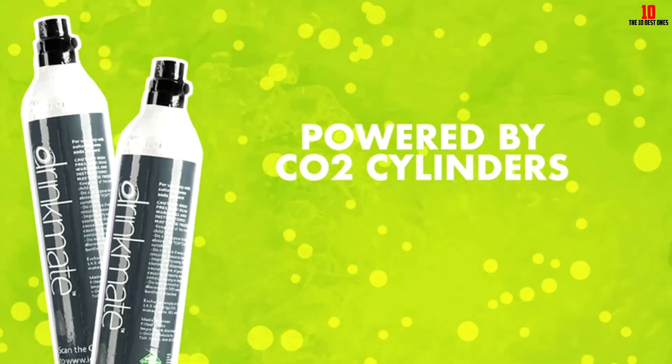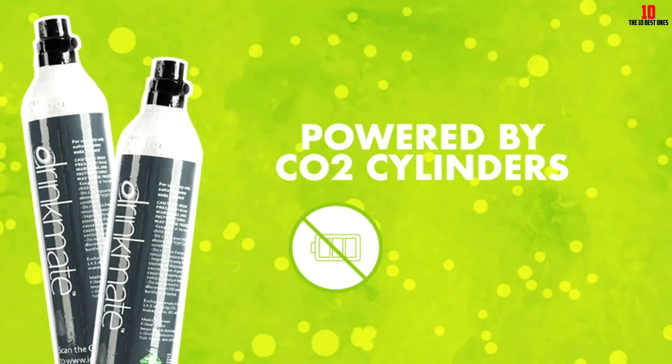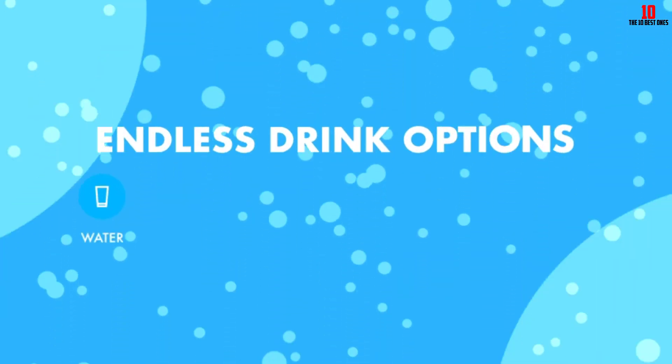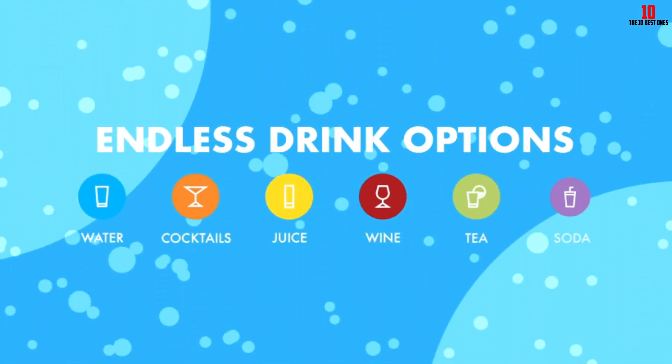The manufacturer claims this is the only soda maker capable of carbonating any drink in your refrigerator, so if you like the idea of experimenting with a range of fizzy drinks, you're in luck. It's easy to use and easy to clean, requiring no electricity and no batteries.